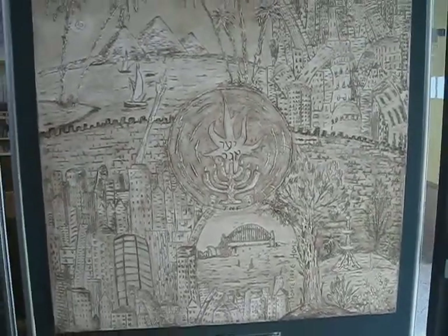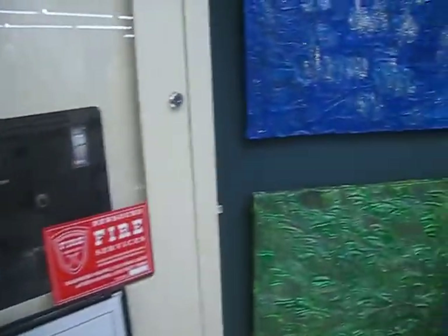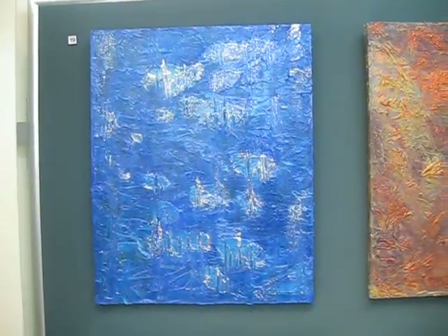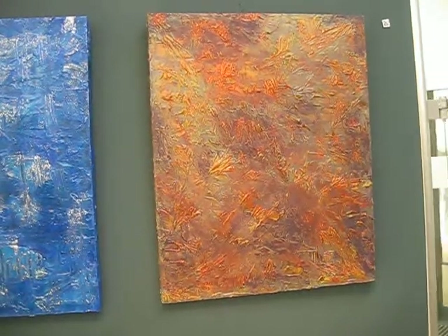This one was all done in acrylics. Then we have some for the kids — these ones are also acrylics and they've got lots of sparkles on them.